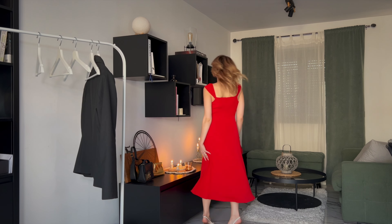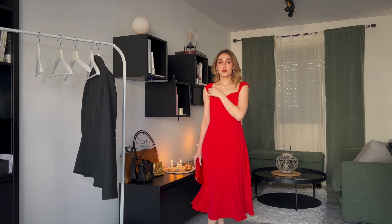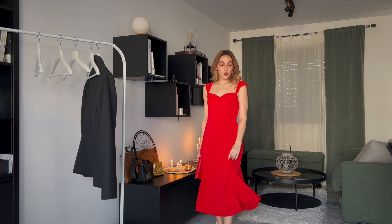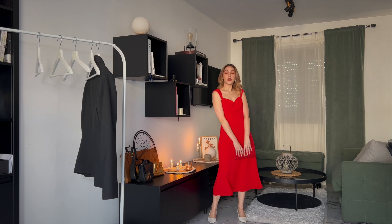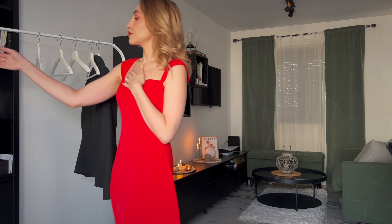You could obviously go for black accessories because red and black is a very classic evening wear color combination, but I decided to break it up a little and go for nude slingback kitten heels instead — I got those from Mango. I feel like they kind of soften up the look.